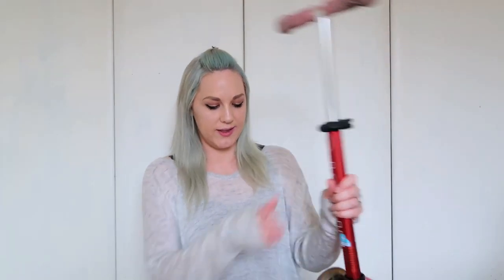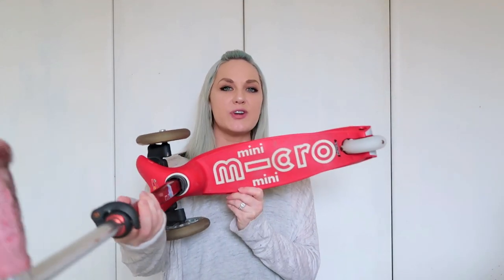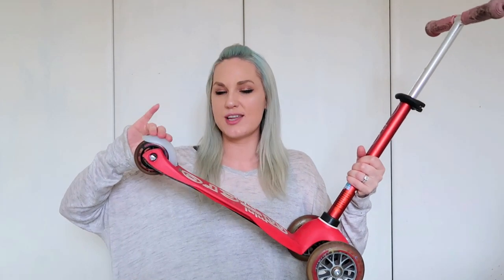I went for the mini micro scooter because I thought it was a bit more advanced than some of the more basic options. This one you can lean to turn and tilt with it, and it has a brake at the back. Although my son still uses his foot on the road and destroys his shoes, he's learning to use the brake. We really like the micro scooters.